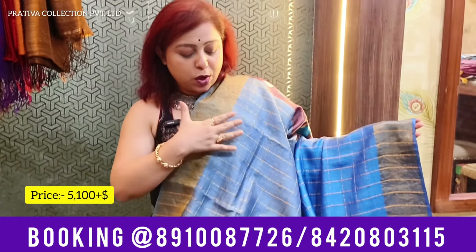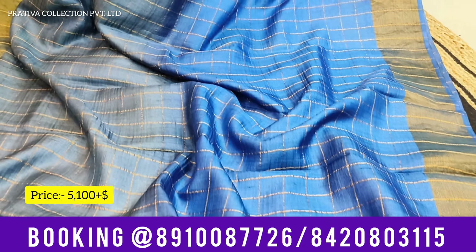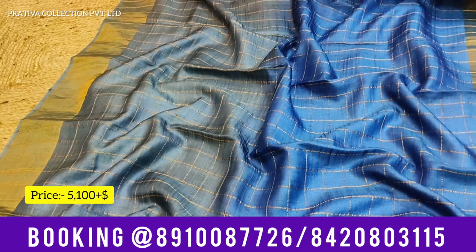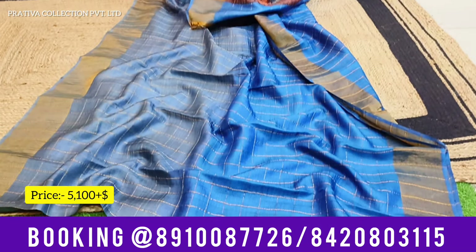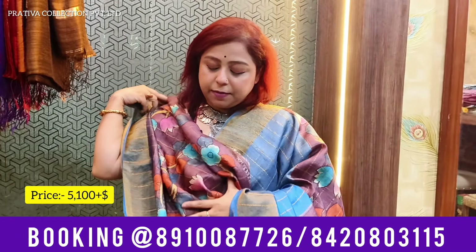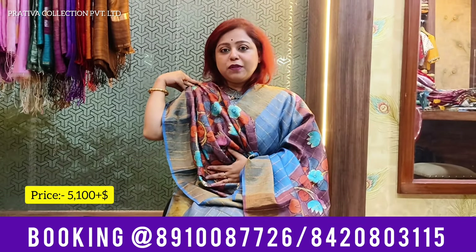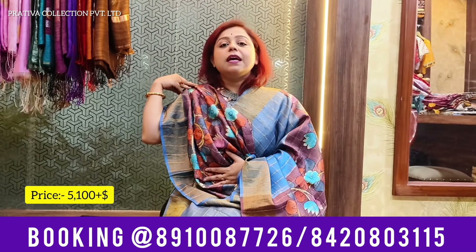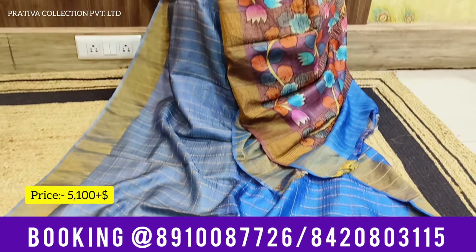This one is one more of its kind — Zari Chek Tassar with shaded bodies. The top part is slate gray color and the lower part is dark royal blue, so it's a variation and a gradation. Look at the pallu — absolutely lovely hand-painted Kalamkari pallu. You are also getting a beautiful hand-painted Kalamkari blouse with the saree. Beautiful Zari Chek Tassar with pallu and blouse in hand-painted Kalamkari. Priced only at 5,100 plus shipping.